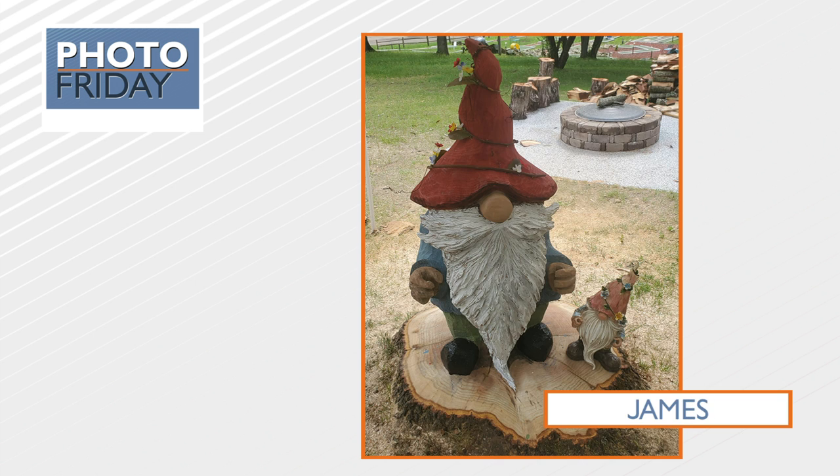This next one is super cool. It comes from James. This is a gnome that he carved at Whispering Pines, and it's carved out of one solid piece of red oak. Wow, that's talent — that's some real skill.